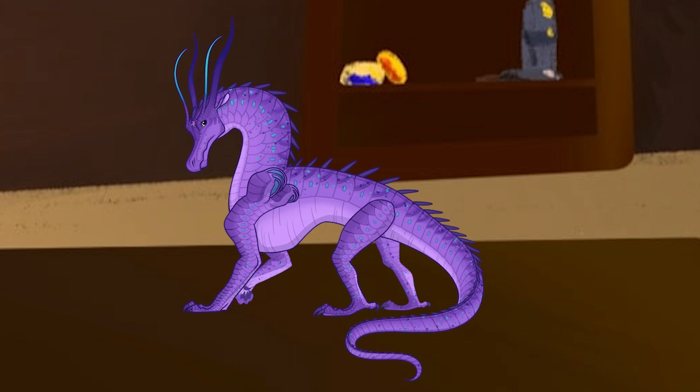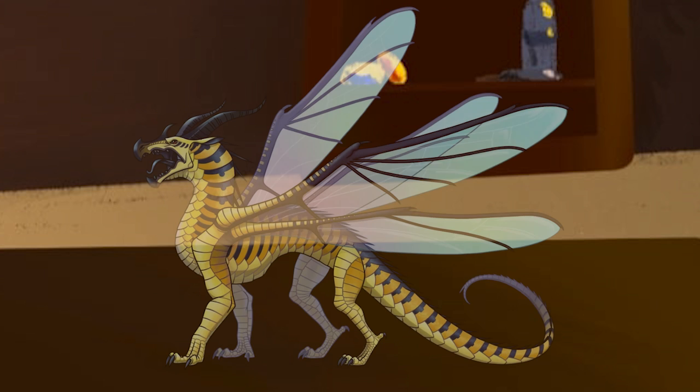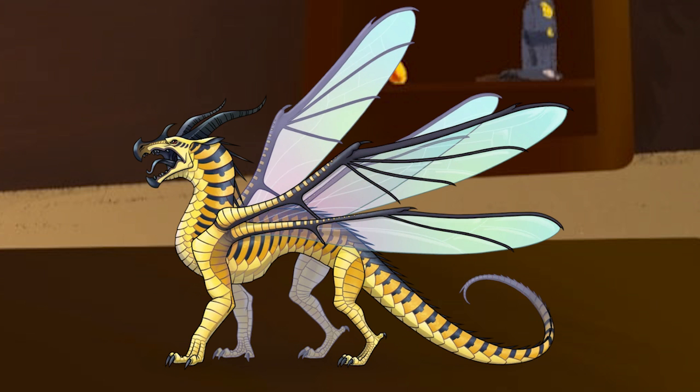Silkwings hatch with no wings, but at age 6 they undergo a metamorphosis, where they weave themselves into a cocoon of silk and emerge with wings a week later. Their scales can be pretty much any color in existence except black. The call signs of a Hivewing are their incredibly slender bodies, extra horn on the bridge of their nose, and wings similar to those of a bee or hornet.